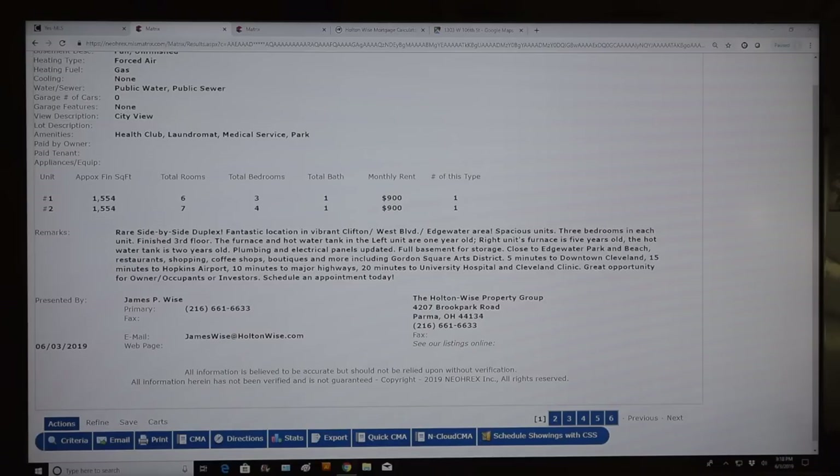This is directly from the agent at Howard Hanna: 'Rare side-by-side duplex. Fantastic location in vibrant Clifton West Boulevard Edgewater area. Spacious units, three bedrooms in each unit. Finished third floor. The furnace and hot water tank in the left unit are only a year old. Right unit's furnace is five years old, hot water tank is two years old. Plumbing and electrical panels updated. Full basement for storage. Close to Edgewater Park and beach. Restaurant shopping, coffee shops, boutiques, including Gordon Square Arts District. Five minutes to downtown Cleveland, 15 minutes to Hopkins Airport, 10 minutes to major highways, 20 minutes to University Hospital and Cleveland Clinic.' I agree it's a unique and interesting opportunity for investors.